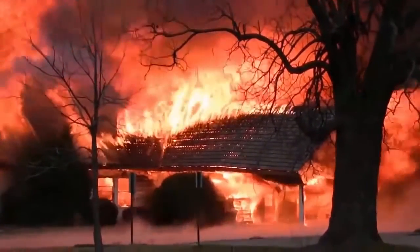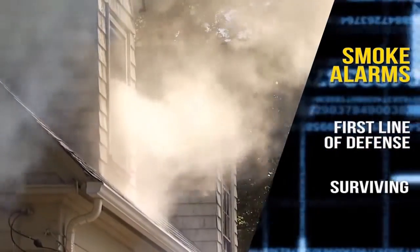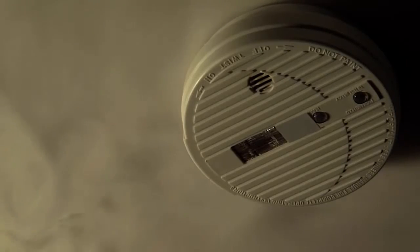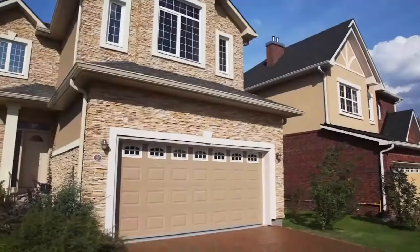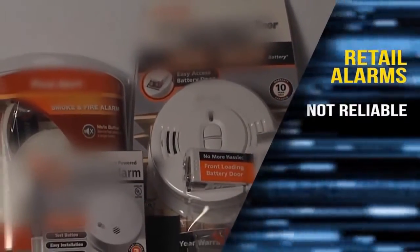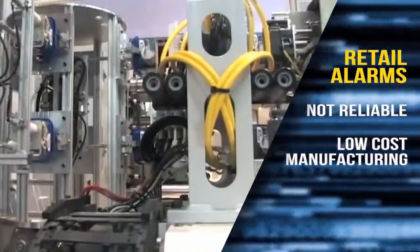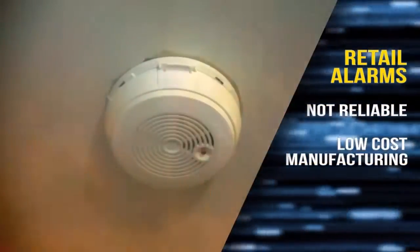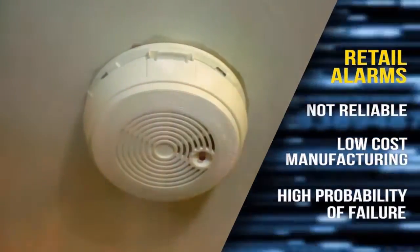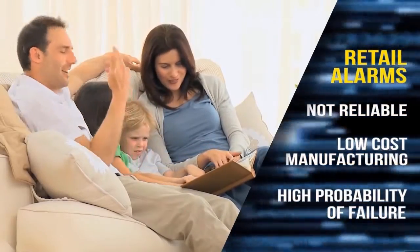When critical seconds count, experts agree smoke alarms are often your first line of defense against surviving a house fire. But there are outdated technologies and numerous problems with alarms in most homes. Even if your home is brand new, chances are the technology protecting your family is the cheapest and least reliable. From dead or missing batteries or chirping alarms in the middle of the night, low-cost manufacturing is often the culprit in nuisance triggers and false alarms. With questionable reliability and a high probability of failure, standard smoke alarms don't offer much peace of mind for the safety of our loved ones and possessions.